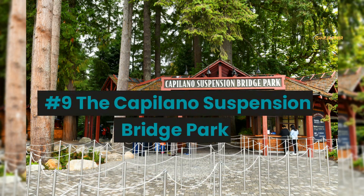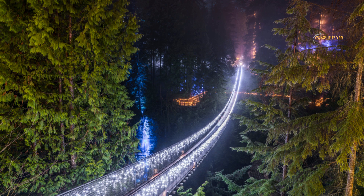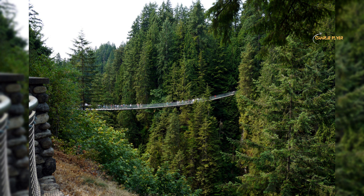Number 9: the Capilano Suspension Bridge Park. This is a popular tourist attraction in North Vancouver. The park features a 140-meter long suspension bridge that hangs 70 meters above the Capilano River, offering breathtaking views of the surrounding forest and canyon. The park also includes several other suspension bridges, nature walks, and exhibits showcasing the history and culture of the area.